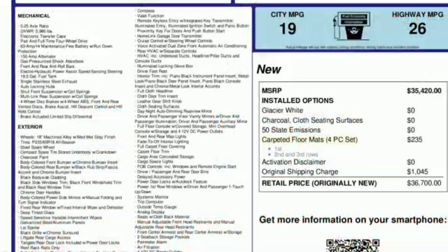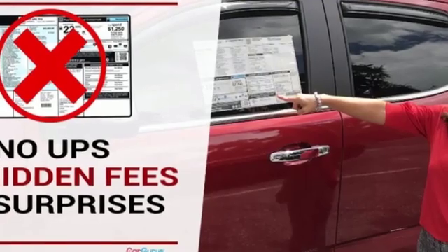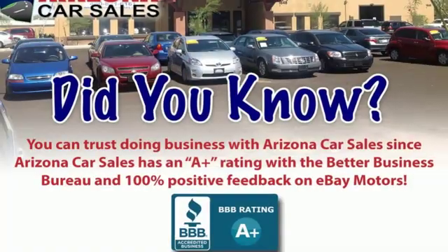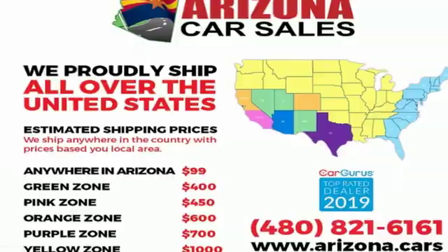V6 engine, dual-zone climate control, streaming audio, rear parking sensors, voice-activated climate controls, remote engine start, external memory control, aluminum wheels, wireless phone connectivity, and power doors and push-button start proximity key.